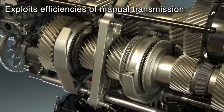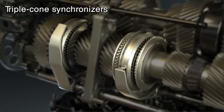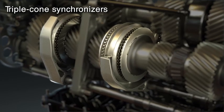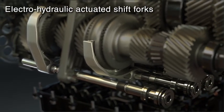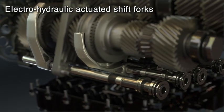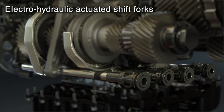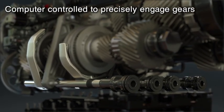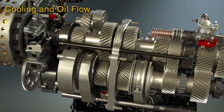Driven by dual clutches that precisely orchestrate system timing, the Tremec DCT exploits the efficiencies of the manual gearbox with best-in-class power. Honed helical gears with triple cone synchronizers adjust shaft speeds and align the gears to mesh smoothly. The shift fork that moves the synchronizers — in a manual transmission — is now electro-hydraulically actuated in the DCT.